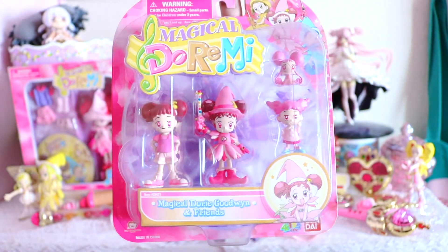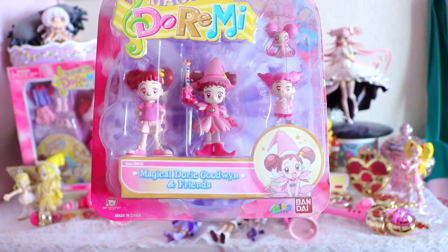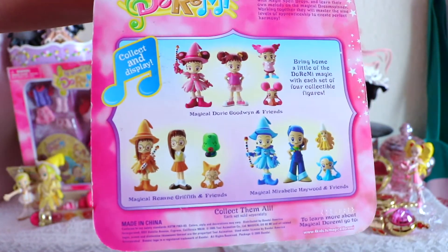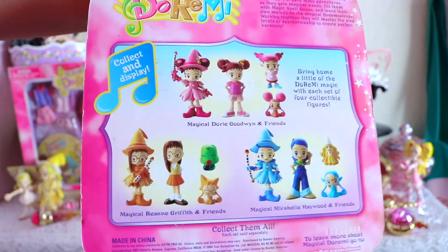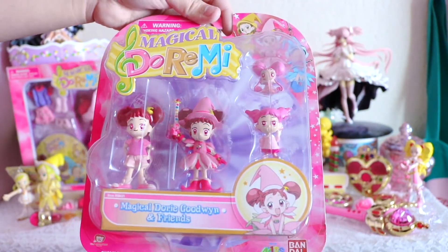Next up we have this magical Jorimi little action figure set. It has her as a little witchling with her wand, as a normal human, her sister, and her little fairy. Isn't it cute? And on the back it has Jorimi, Aiko, and her other little friend — I can't remember her name. I want to take her out of the box, but I think I'll just leave her like this because I like the way she looks.